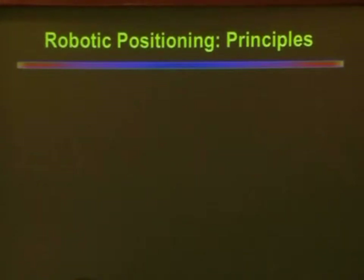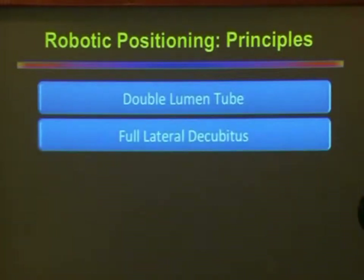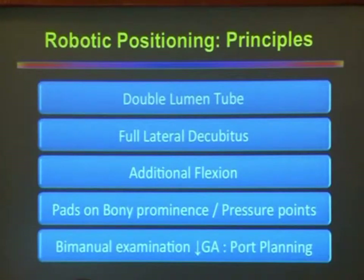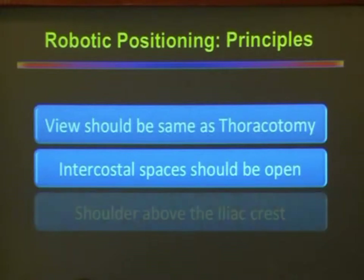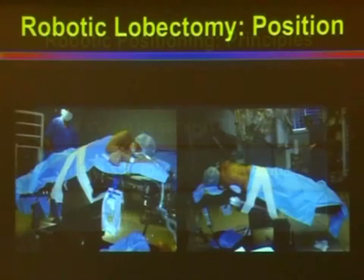Talking about the principles: procedures are essentially done under general anesthesia using single lung ventilation with a double lumen tube — already discussed by Dr. Sangeeta. Most procedures, except lesions of the anterior mediastinum, are performed in the full lateral decubitus position. Additional flexion is done at the site of the thoracotomy so that the intercostal spaces are opened up. Bony prominences and pressure points are carefully padded. The shoulder should be above the iliac crest, and the hip comes down below so that the camera arm does not hit the hip when visualizing the apical region.